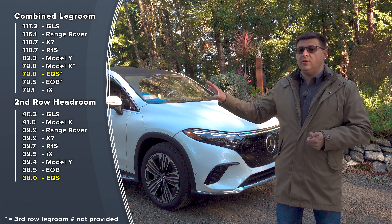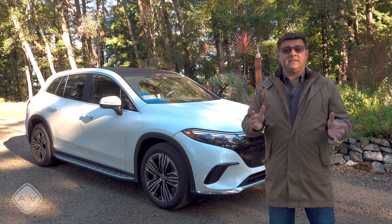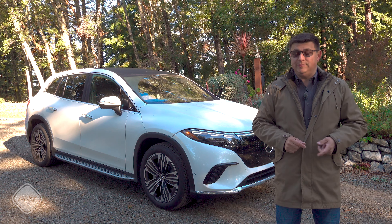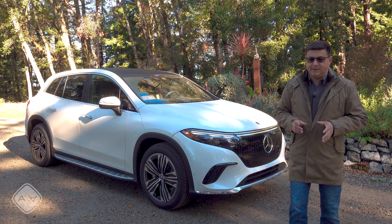You can get this as a two-row vehicle with a big cargo area or a three-row vehicle with a tiny cargo area. Rear-wheel drive is standard, but there are two all-wheel drive options currently in the U.S., and you can expect AMG models to come at some point — and expect those AMG models to be pretty expensive.